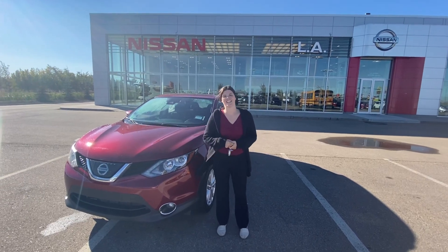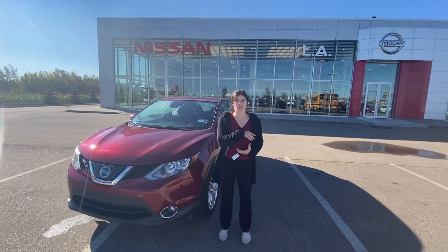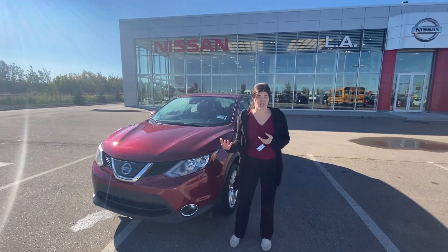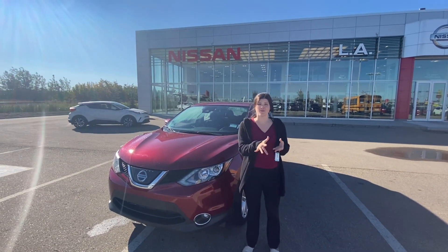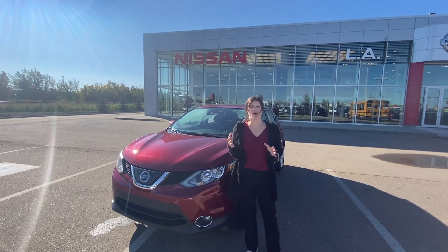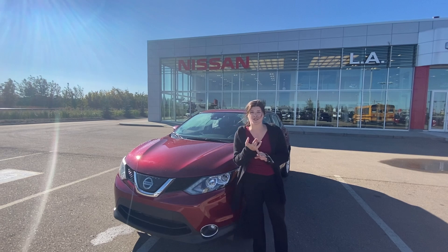Hey Nicole, it's Jessica here at LA Nissan. I just wanted to send you a quick option I think is going to work great for your mom. This is the 2019 Nissan Kicks. It is a smaller size SUV — the sport version of the Rogue — and it does have everything that you're looking for, including remote start and a sunroof.